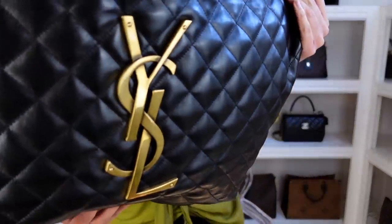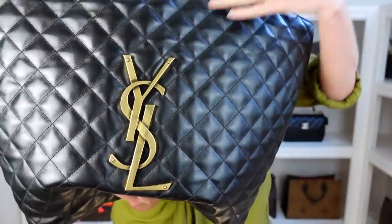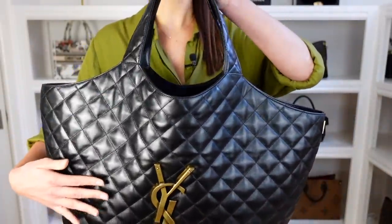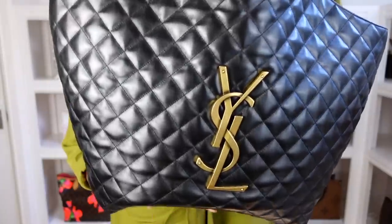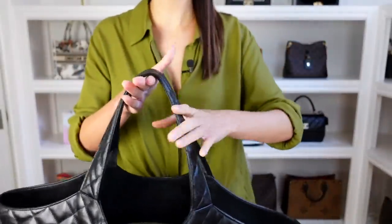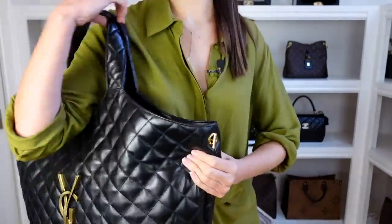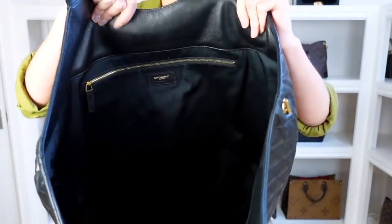So we have the brushed metal gold hardware on the front — it doesn't look like it will scratch too easily. This is made from lambskin leather. It is very soft and luxurious feeling, but it is very squishy — that is worth noting. The back is just plain black leather. For the handles, you only get one handle option — you can wear it on your shoulder or carry it on the crook of your arm. Let's take a quick look inside.